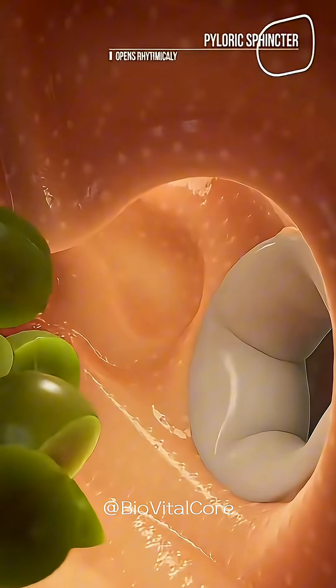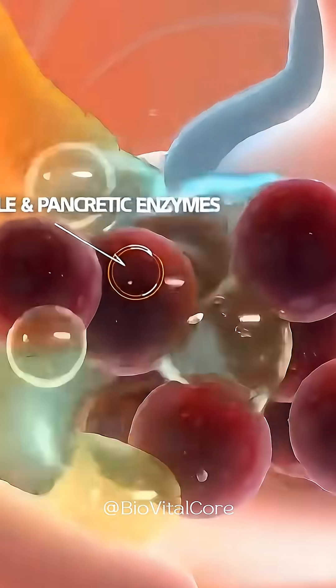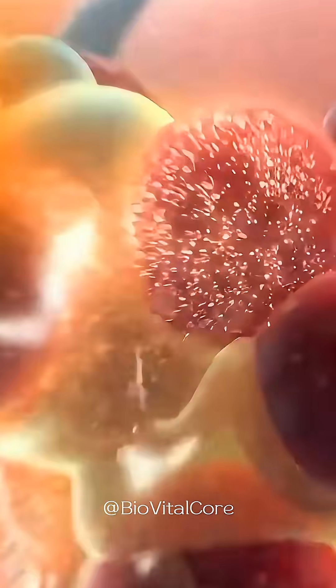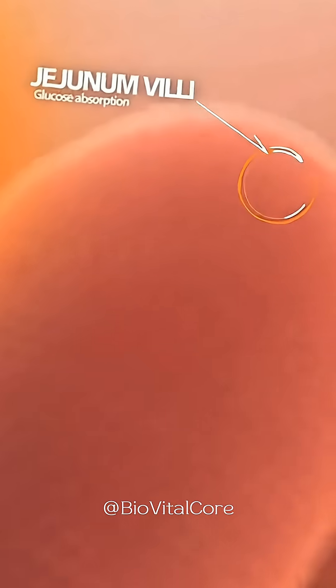Here, acid and pepsin surround the fragments as slow waves churn and release their nutrients. The mixture then enters the duodenum, where bile and pancreatic enzymes break down the grape's natural sugars.